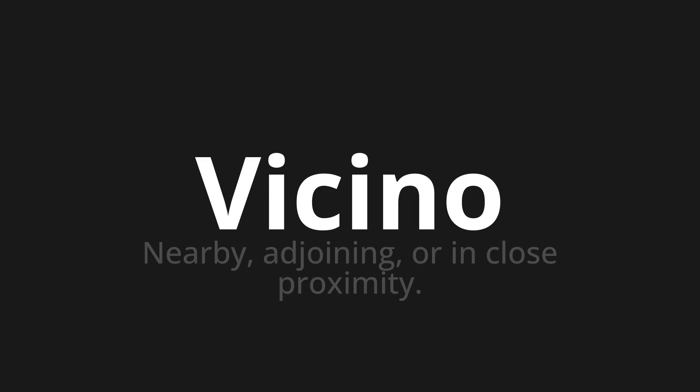Welcome to How to Pronounce. In today's video, we'll be focusing on a new word that you might find challenging or intriguing. So let's dive into today's word: Vicino, which means nearby, adjoining, or in close proximity.